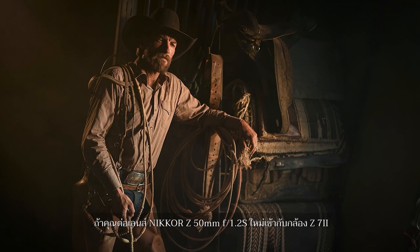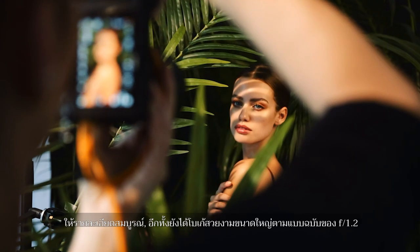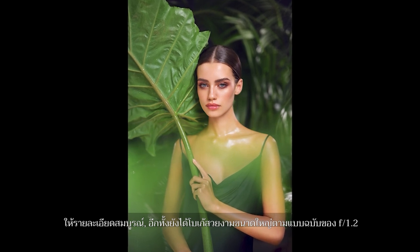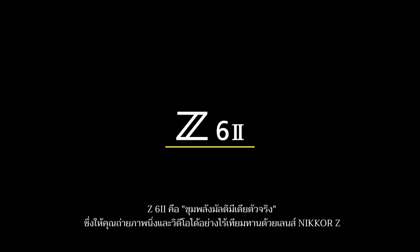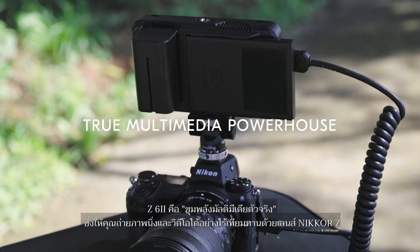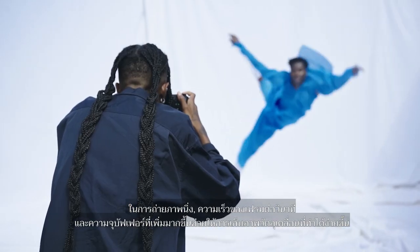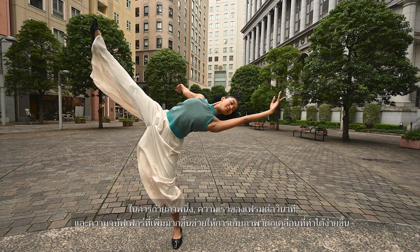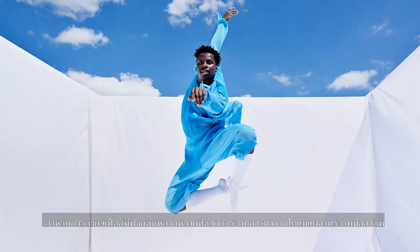If you attach the new Nikon Z 50mm F1.2 to the Z7II, you can enjoy both an exceptionally sharp, fine depiction of details and large, beautiful bokeh unique to F1.2. The Z6II is a true multimedia powerhouse that lets you shoot unparalleled stills and videos. The increased frames per second speed and buffer capacity make it easier to capture moving subjects. Various functionalities help raise production value even in professional assignments.